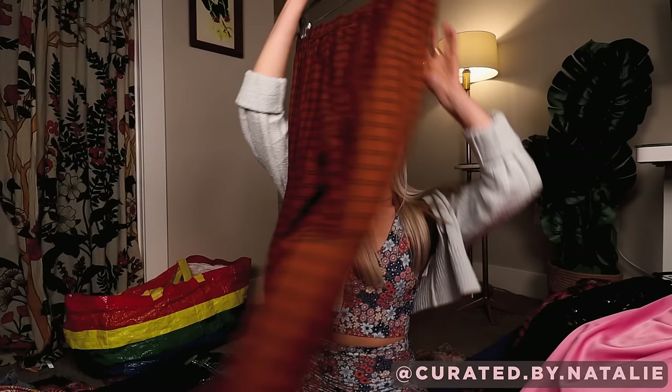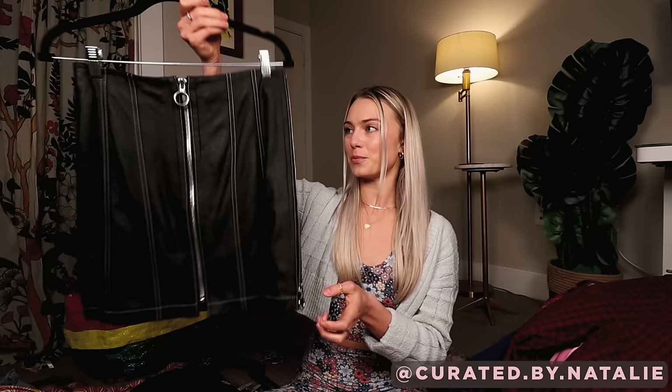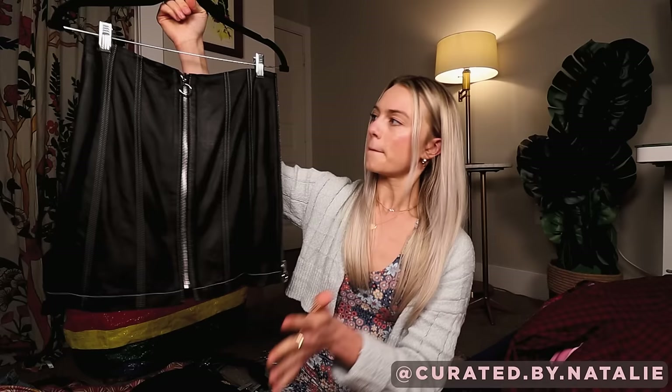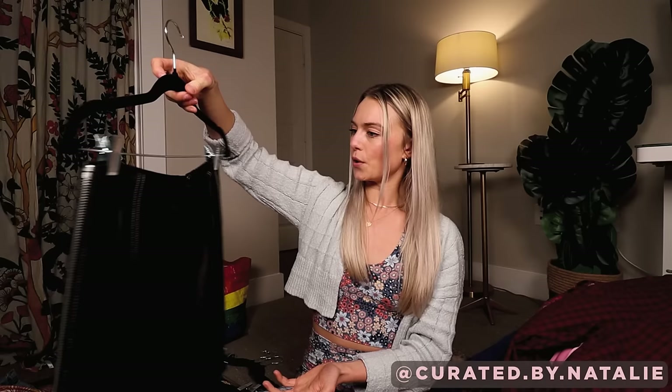I need to do a little bit more research on this, but this is a leather zip skirt. I don't know the exact brand because there is no tag. I can tell it is so quality by the hardware — this is definitely genuine leather, it's lined, and it looks really similar to a Revolve skirt that retailed for like $300. I don't know how to confirm that given there are no tags involved. So I got to do a little bit more research, but just too quality to pass up.